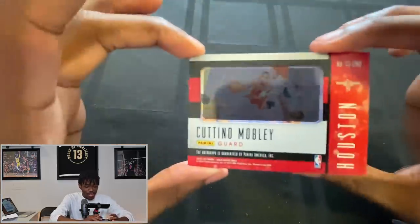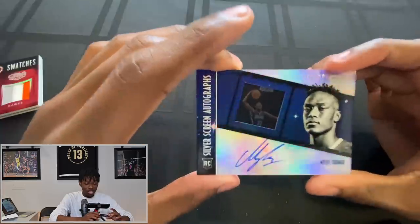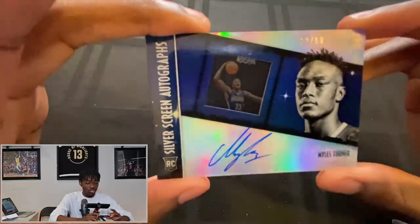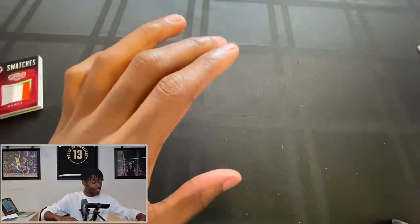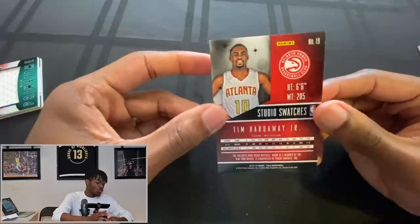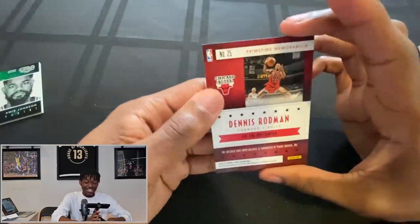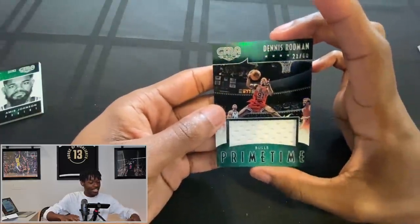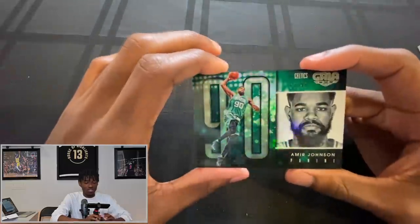Caitlin Mobley is a bucket! We're sleeving that one. Next is a Miles Turner — shout out to Miles — numbered to 60, with an on-card auto. A rookie on-card silver screen auto numbered to just 60. Then Tim Hardaway Jr. relic patch. Next, a Dennis Rodman numbered to 60 relic — that is beautiful, especially for a Bulls fan. This has been a huge W of a pack. Lastly we have an Amir Johnson numbered to 99. The card art in general is fire. Steph Curry to 99, Caitlin Mobley to 60 — beautiful day.